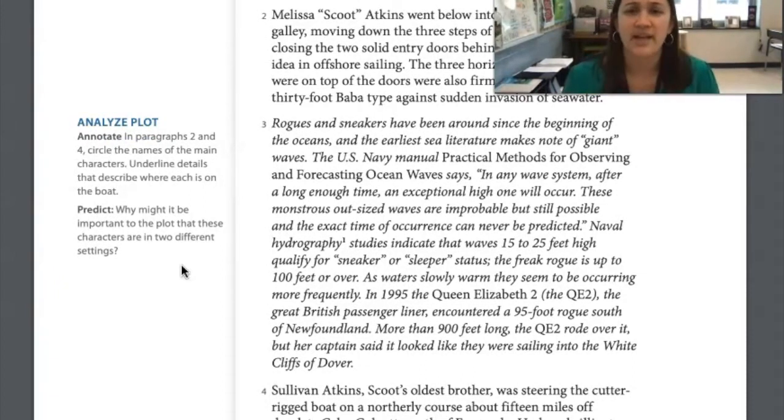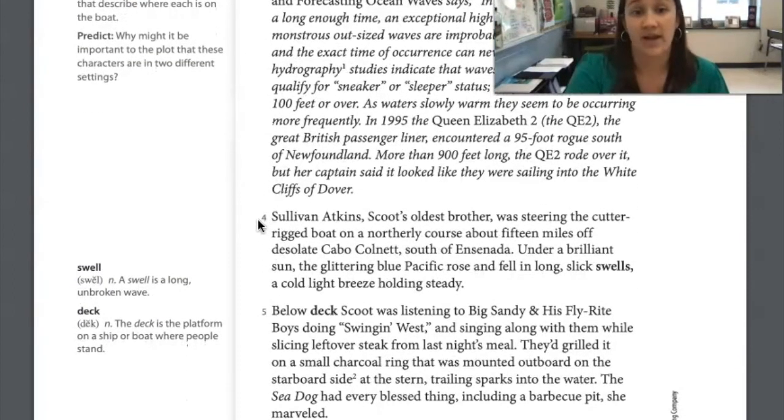That was giving us a little bit of information about the history of rogue waves. Since most of it is italicized, it kind of makes me think our character is reading that from somewhere, like maybe a magazine or book. Sullivan Atkins, Scoot's oldest brother, was steering the cutter-rigged boat on a northerly course about 15 miles off desolate Cabo Colnet, south of Ensenada. Under a brilliant sun, the glittering blue Pacific rose and fell in long, slick swells — that means a long, unbroken wave — with a cold, light breeze holding steady. The weather seems fairly decent.